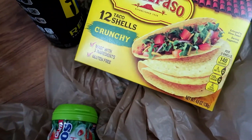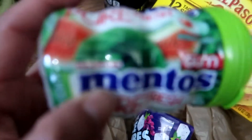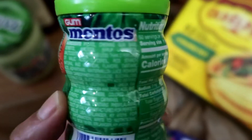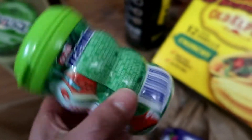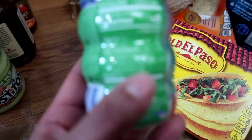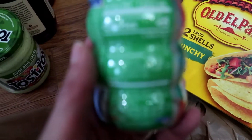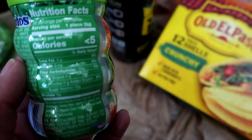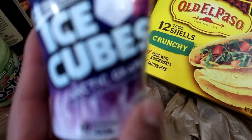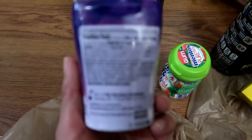All right, so the last two items are gums. I got the Mentos brand — these are sugar-free in the watermelon flavor. These are the nutritional facts — it's 1.5 carbs and it's sugar alcohol. And then this one is from the Ice Breakers brand — these are the Ice Cubes Arctic Grape flavor. These are the nutritional facts.